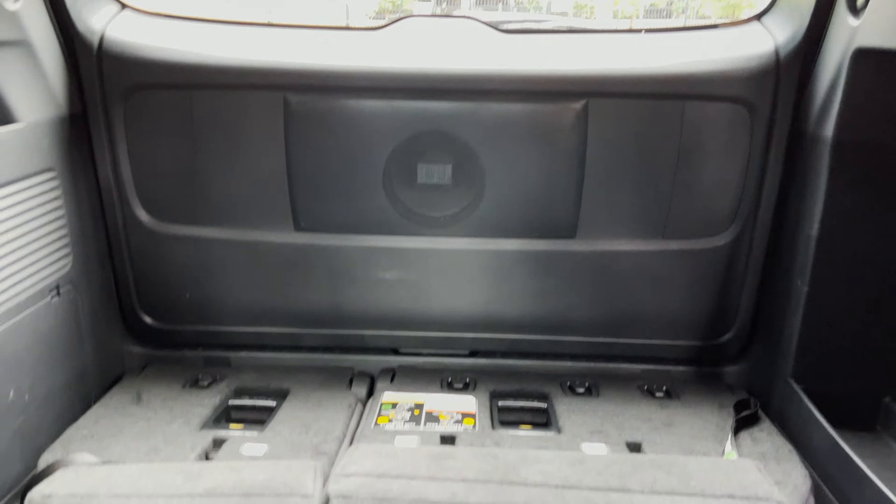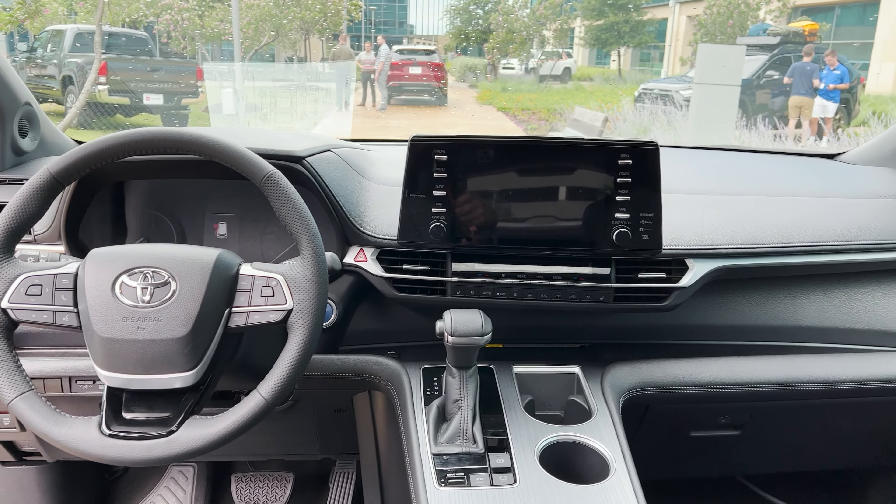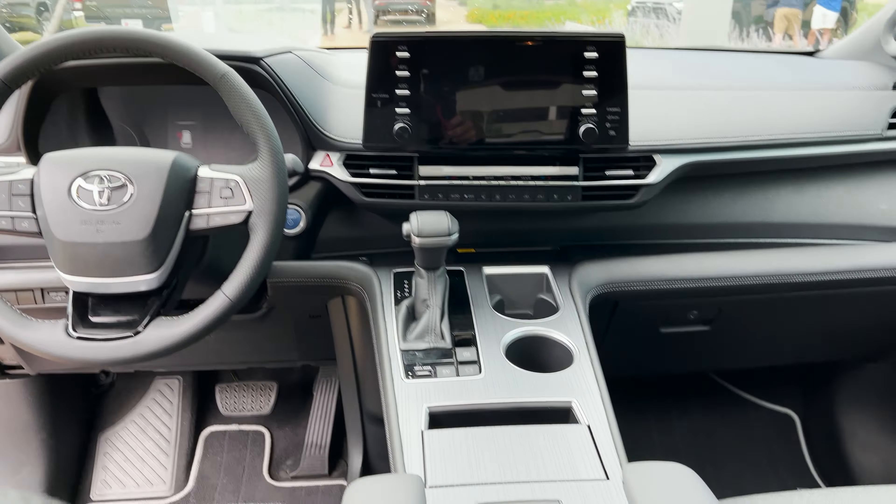This one has the rear multimedia system. I'm told this does not have the new Toyota Audio Multimedia for 2023, just letting you know. There's another plug there, we've got HDMI plug-ins, a place to hang a bag or purse, and different USB connectivities.